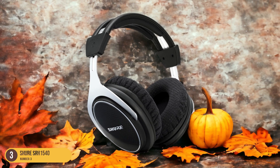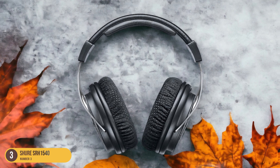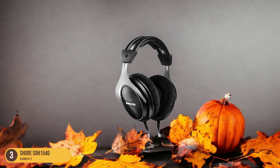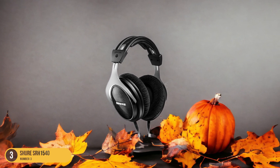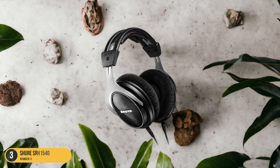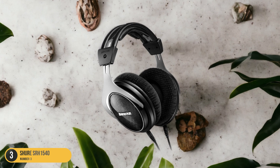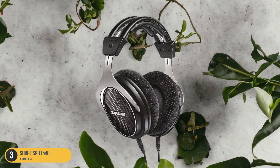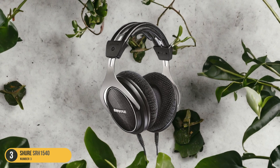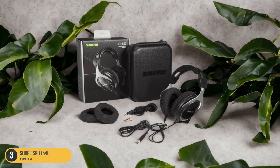What sets the SRH 1540 apart is its attention to comfort. The padded headband and plush ear cups provide a snug yet gentle fit, ideal for long podcasting sessions. Additionally, the headphones come with an extra pair of ear pads, ensuring prolonged comfort and durability. The detachable cables add convenience and versatility to your setup, allowing for easy replacement if needed. With the Shure SRH 1540 headphones, you not only get premium audio quality but also a luxurious feel that elevates your podcasting experience to new heights.